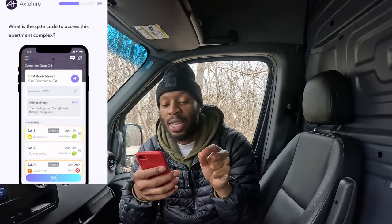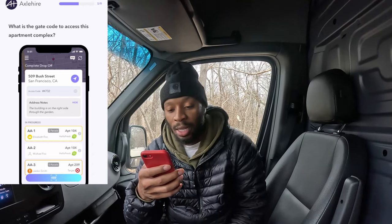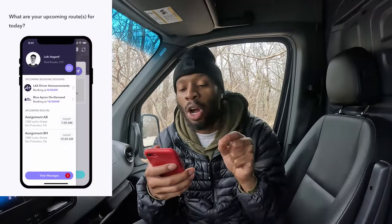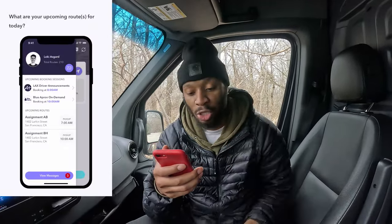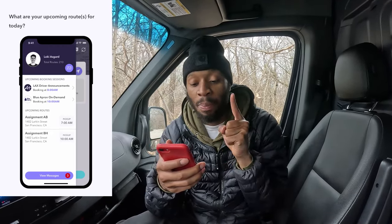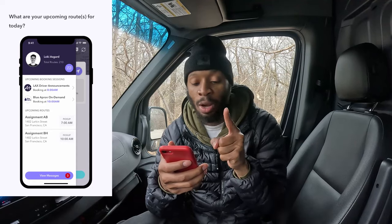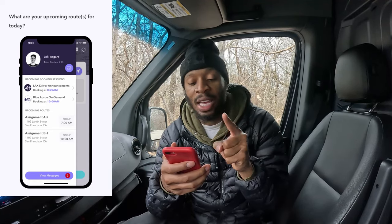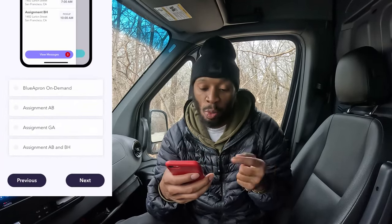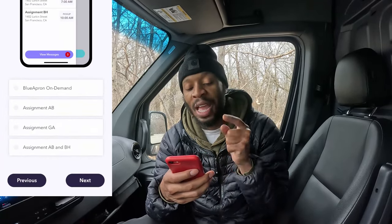Next: What is the gate code to access this apartment complex? They give you the access code right there — it's 4732. Click that. Next question: What are your upcoming routes for today? We have two routes: one pickup at 7 a.m. assigned to Route AB, and one at 11 a.m. assigned to Route BH. We're going to be assigned to both.